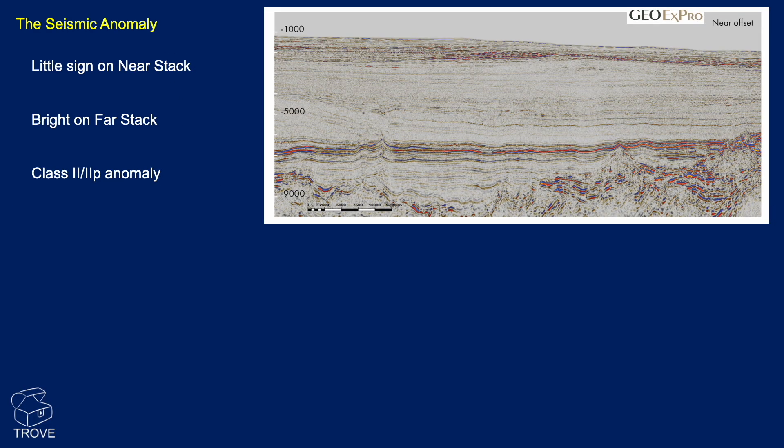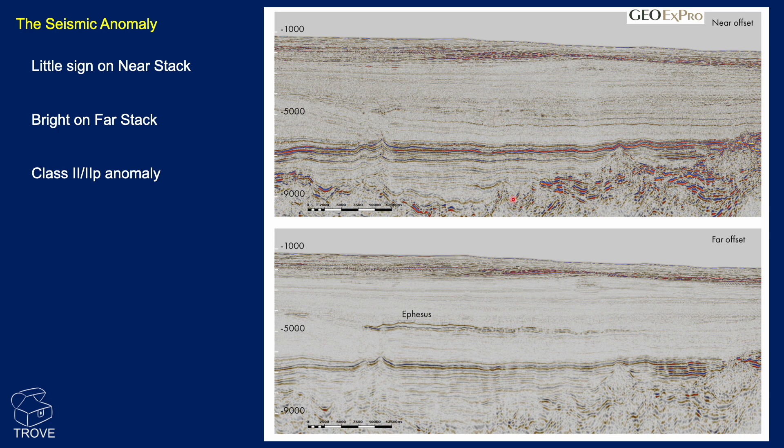Let's have a look at the seismic. This is from the excellent GeoExpro magazine. Looking at the near offsets, there's no particular sign of any seismic anomaly. When we look at the far offsets, all of a sudden Ephesus jumps out. There has been some discussion within the group that perhaps there was an indication of a flat spot, but perhaps that wasn't terribly convincing. It looks like too much weighting was placed on the AVO for this feature.